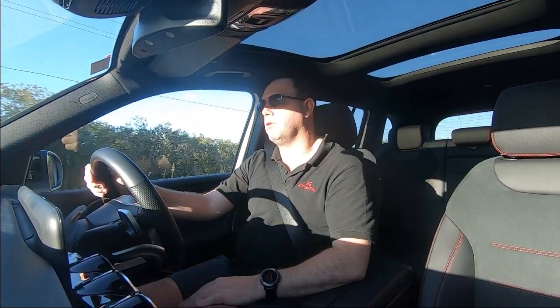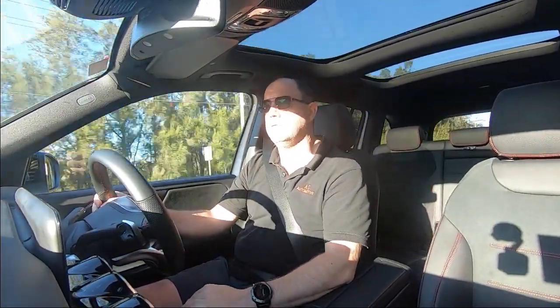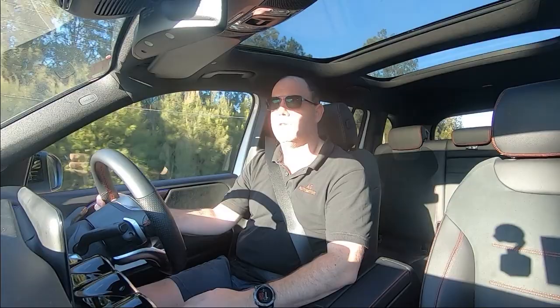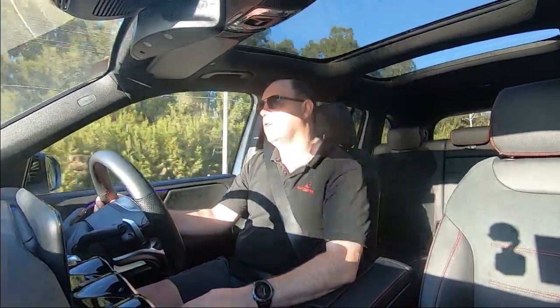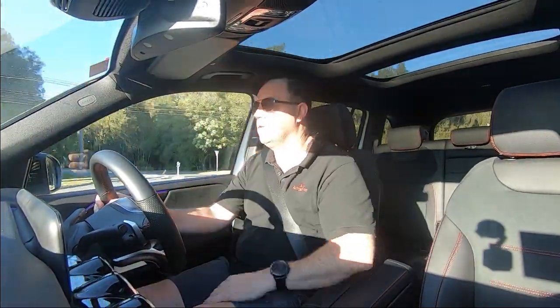Vision out the front is really good. Vision out the back is okay when there's no one there — obviously if you've got five or seven people in the car, you won't be able to see out the back very much. Vision out the sides is pretty good; the pillars don't really get in the way too much, even over your shoulder.